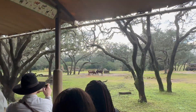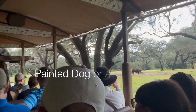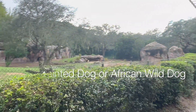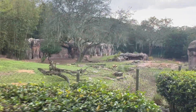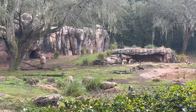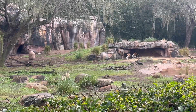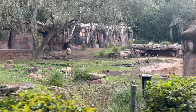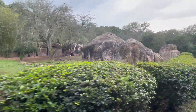We're going to see the African painted dogs coming up on the left-hand side. African painted dogs get their name from their fur pattern — it looks like they have paint on them, and it's unique to each animal, which is how they identify each other. African painted dogs are Africa's most successful hunters, with a catch rate of 90%.